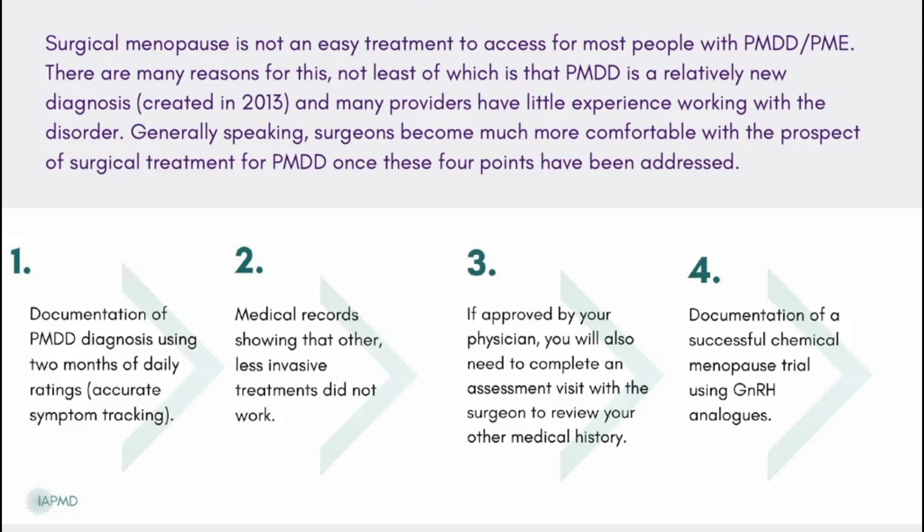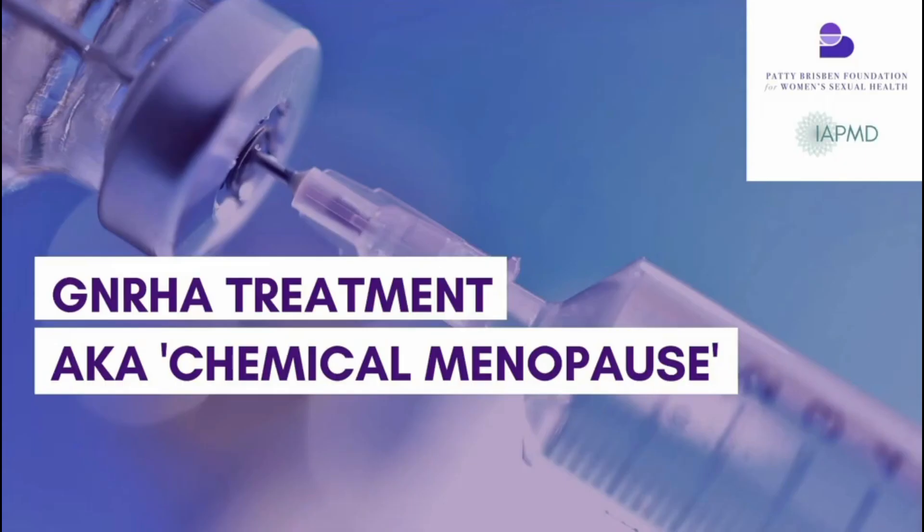It's very important that you don't skip the step of chemical menopause — chemically mimicking what will happen after your surgery. The hypothalamus produces GnRH, which tells the pituitary gland to release FSH and LH, which tells the ovaries to produce hormones. From the first period until menopause, this system is active and cyclical, relying on a positive feedback mechanism. The hypothalamus releases GnRH in a pulsatile fashion — not constantly — and that pulsatile release triggers the pituitary, which then triggers the ovary.